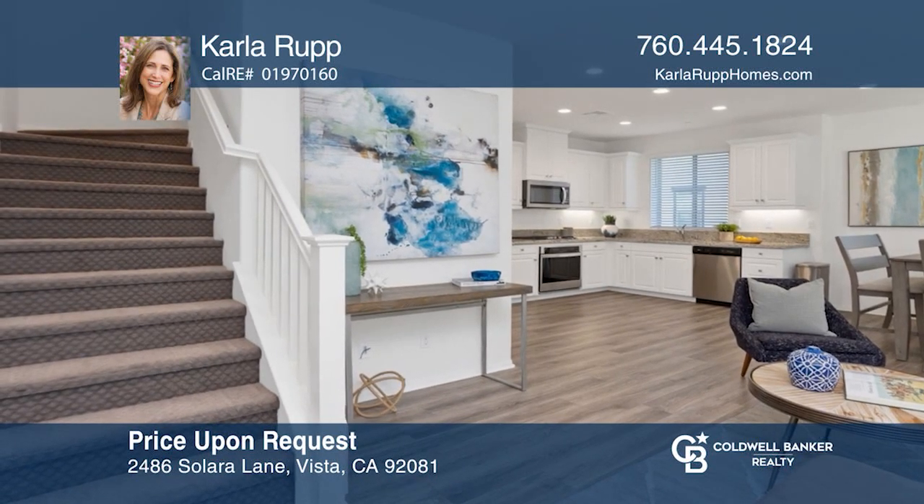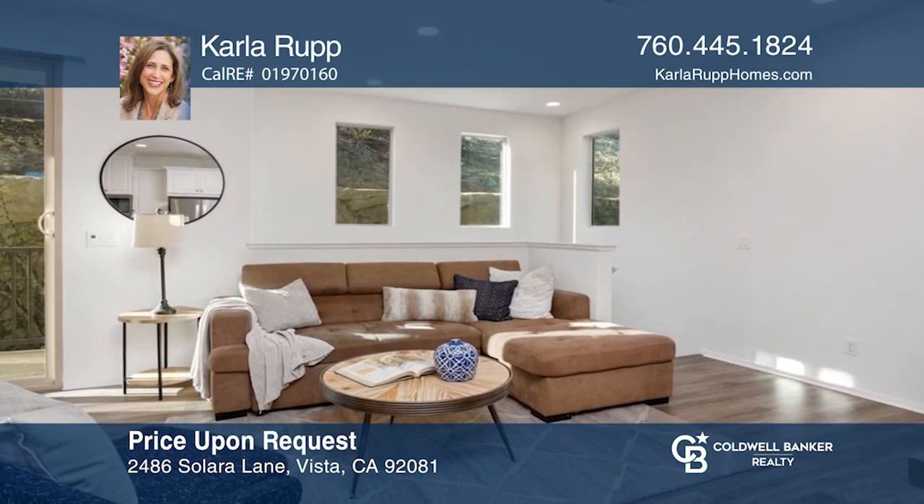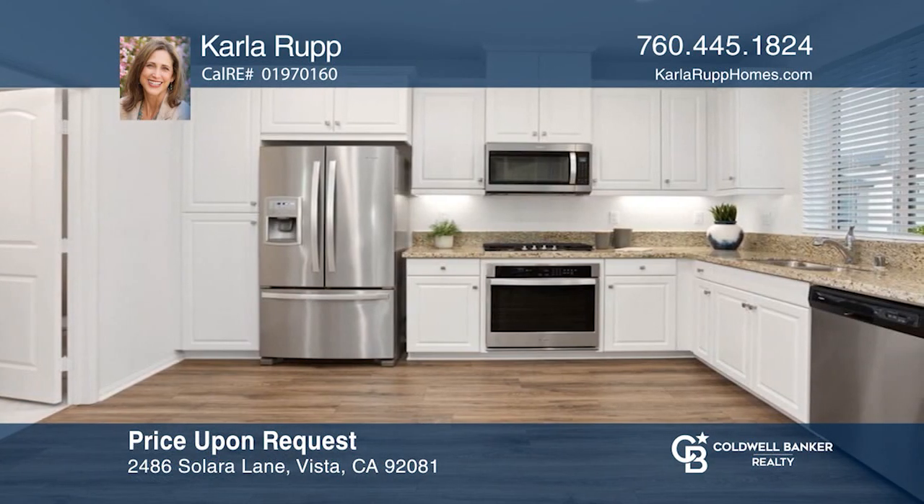This turnkey townhome awaits you in the gated community of Skyline with a light and bright open floor plan. Check out this must-see home by scheduling a tour with Carla Rupp.